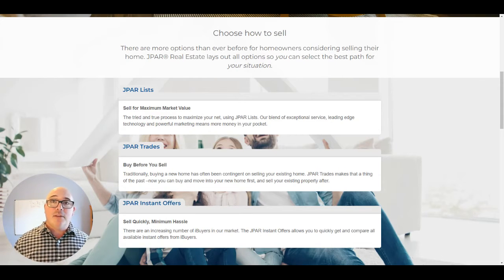The third option is J-PAR Instant Offers. This is similar to offer pads, open door, and other iBuyer programs. What's cool is that instead of going directly to just one of those iBuyers, we send the request out to all of them — multiple ones — so you end up getting multiple offers on your house from these instant buyers. That allows you to avoid the hassle of cleaning up your house, getting professional photos, staging, and keeping it show ready. So you have J-PAR List for maximum value, J-PAR Trades to buy before you list, and J-PAR Instant Offers for those instant cash offers on your property.